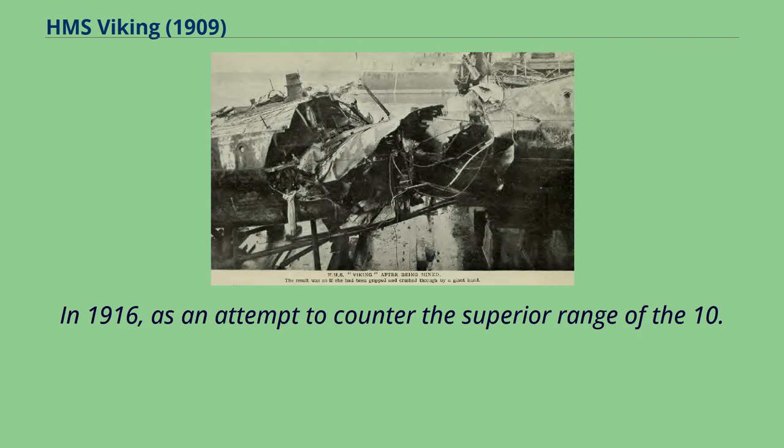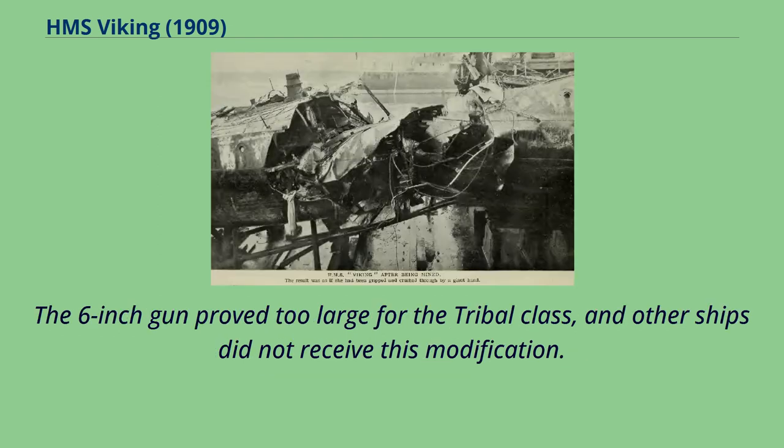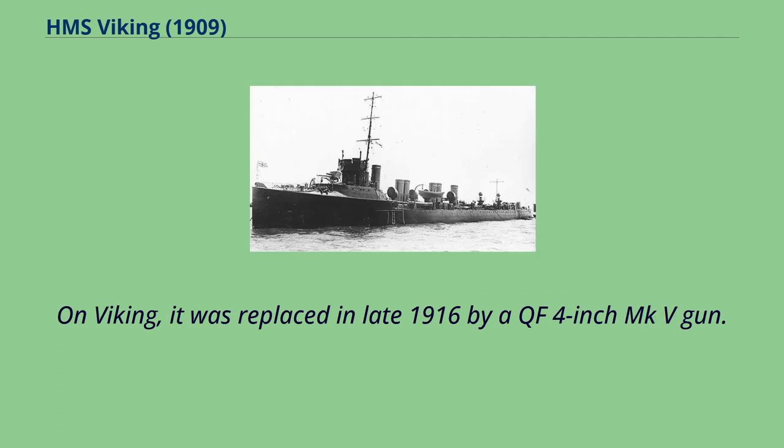In 1916, as an attempt to counter the superior range of the 10.5 cm SKL-45 guns of German torpedo boats, Viking was experimentally rearmed, replacing the forward 4-inch gun with a BL 6-inch MK7. The 6-inch gun proved too large for the tribal class, and other ships did not receive this modification. On Viking, it was replaced in late 1916 by a QF 4-inch MKV gun.